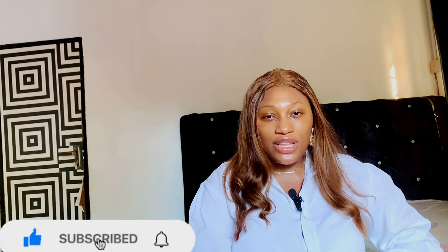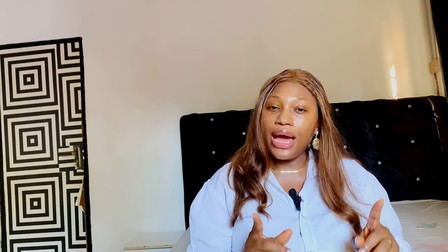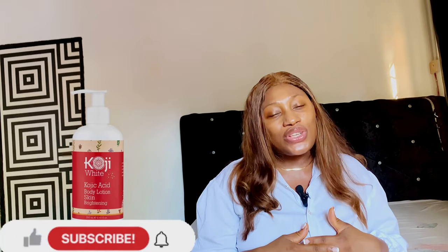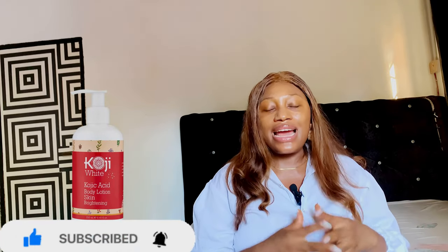The first body lotion I'll be introducing is Koji White Brightening Body Lotion. This lotion comes in three different varieties and they are very effective in treating imperfections on the skin. The one I'll be sharing today is the Koji White Kojic Acid Brightening Body Lotion, which promotes a healthy glowing skin and fights dark spots, age spots, melasma, and sun spots.